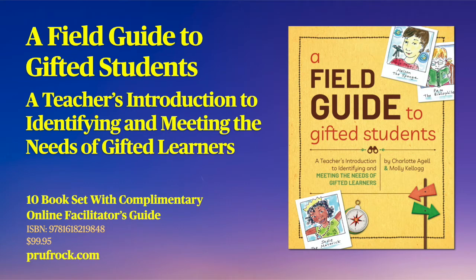The ideas and information explored in this webinar are featured in A Field Guide to Gifted Students, A Teacher's Introduction to Identifying and Meeting the Needs of Gifted Learners. Ideal for book talks, professional learning circles, and in-service training, the kit includes 10 full-color books and a complimentary facilitator's guide. Available from Prufrock.com.